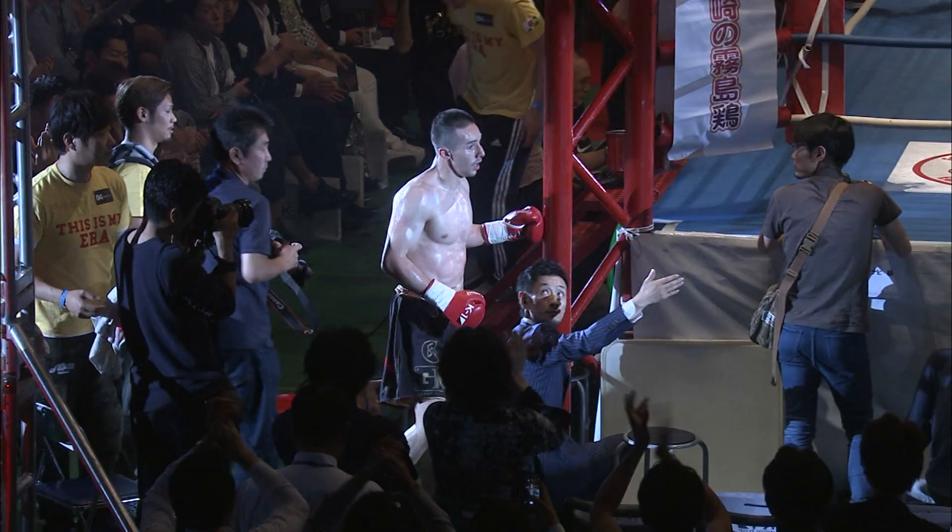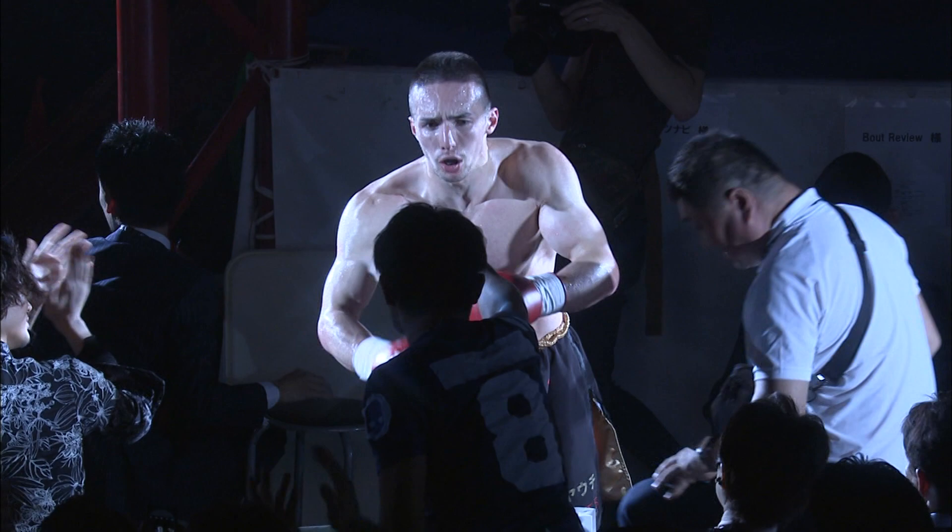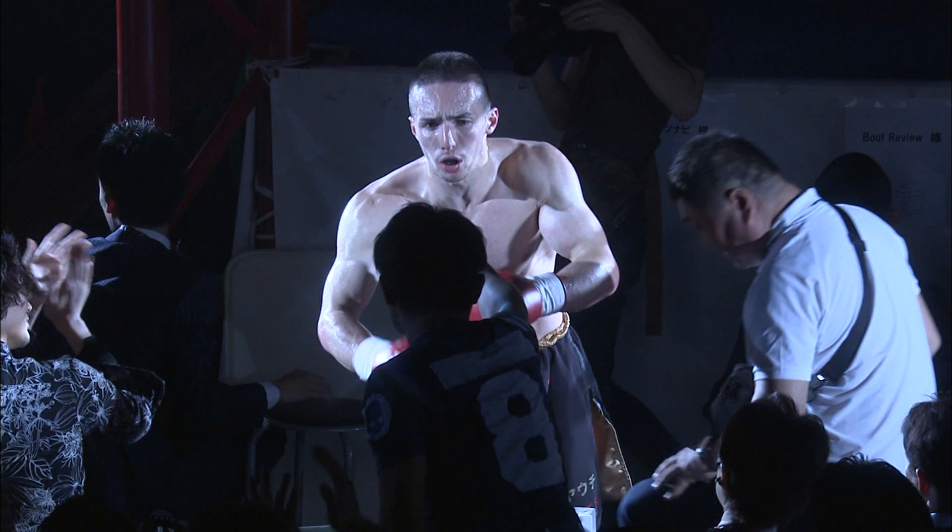There you have it — the K1 World Grand Prix 2016 Japan K1 65 Kilogram World Tournament at the Yoyogi National Gymnasium, Second Gymnasium. We will see you next time.